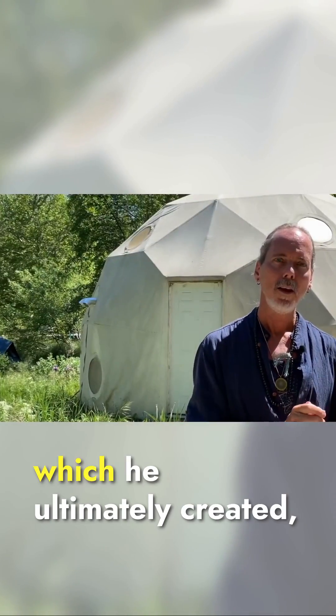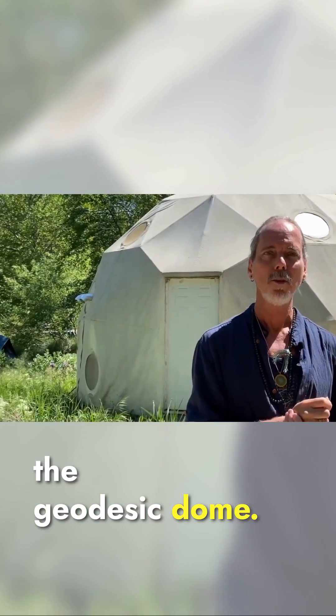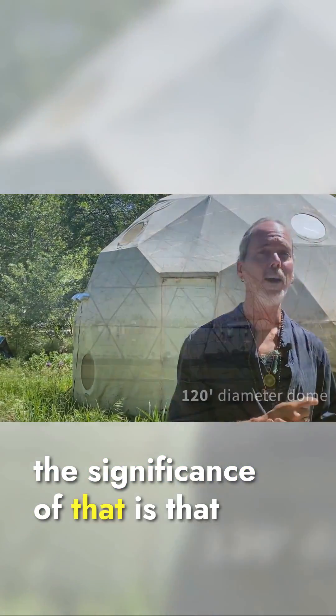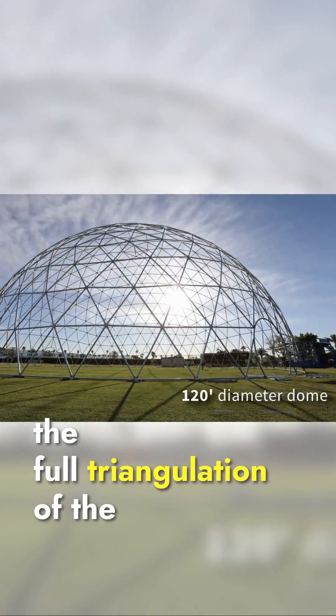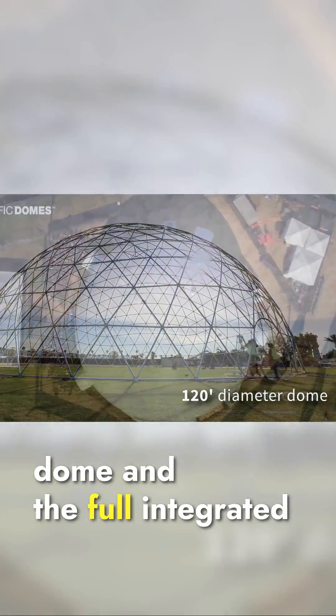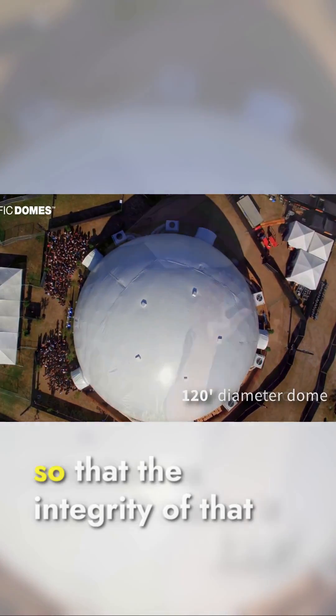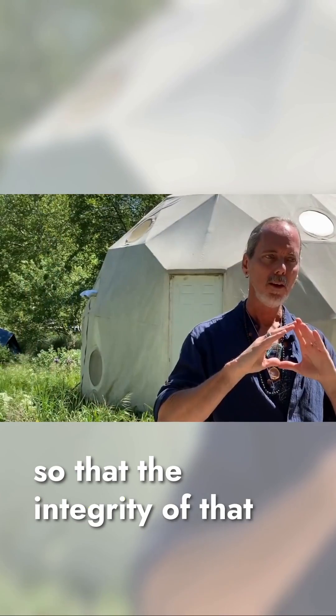Based on triangulation, which he ultimately called the geodesic dome. The significance of that is that the full triangulation of the dome and the fully integrated structure as one unit makes the integrity of that structure very, very strong.